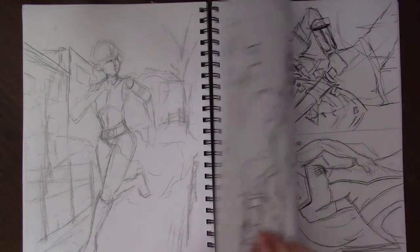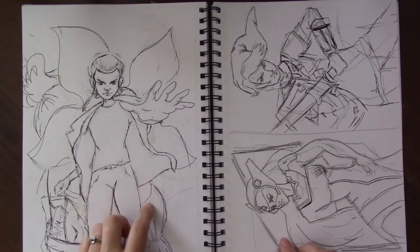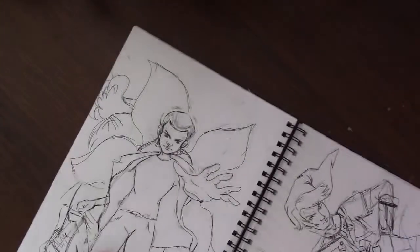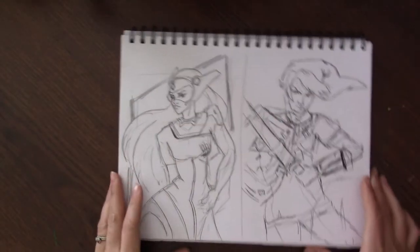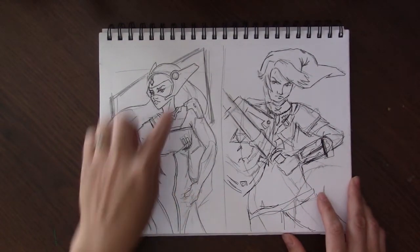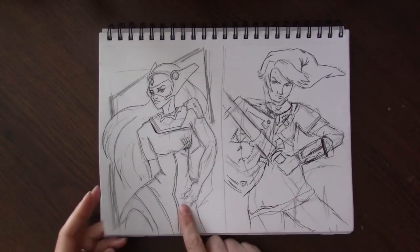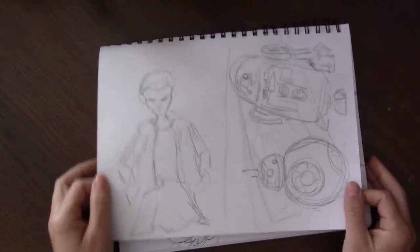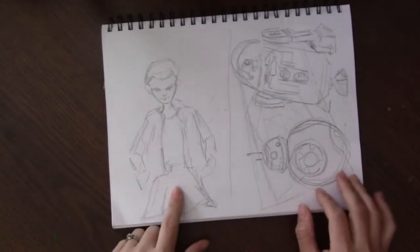This is Eleven from Stranger Things — there's the actual sketch of the piece that I recorded a video on. This is just some fan art ideas; I've actually never played Overwatch but I like the way her character looked so I drew her, and I sketched Link in a different pose. And then I was going to do a smaller Eleven drawing here.